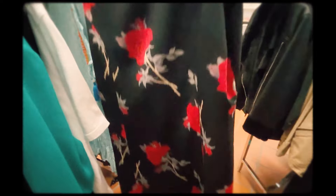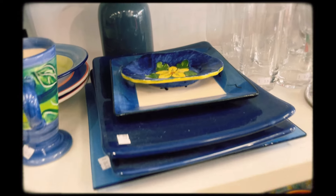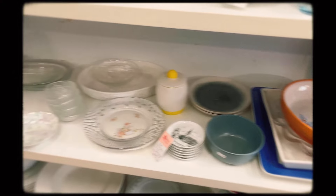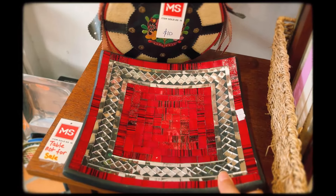I passed by a small op shop that didn't have much of what I was looking for so I was pretty much in and out, but I did spot some mosaic.